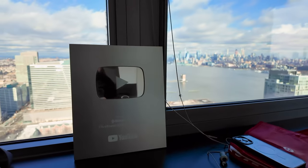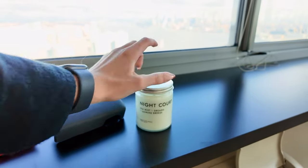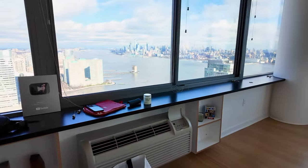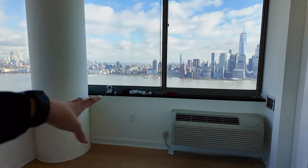I also brought the YouTube plaque — if you guys are subscribers you'll like that. I also have a Night Court candle that smells amazing. Basically everything is thrown right now, but this is my favorite part of the apartment: the view of Manhattan.